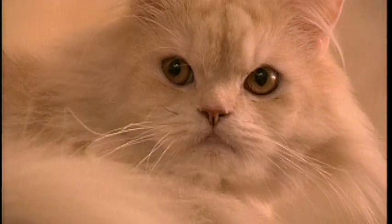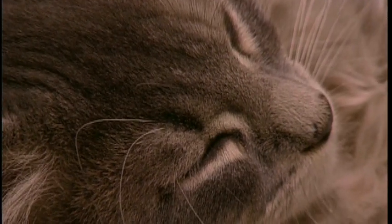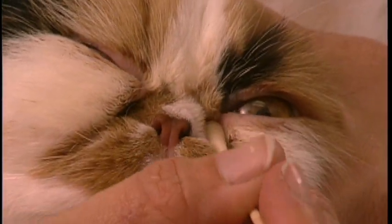If you have a Persian that's going to tear a lot, then you're going to want to clean their eyes daily as well. Sometimes a cotton swab with just a little bit of water is all you need — just roll it in that spot, and it helps remove some of that eye gunk.